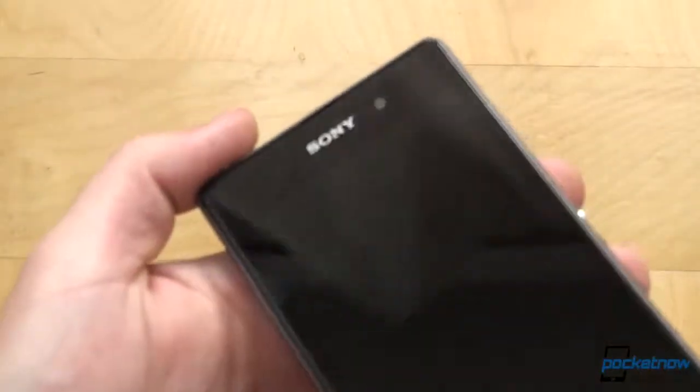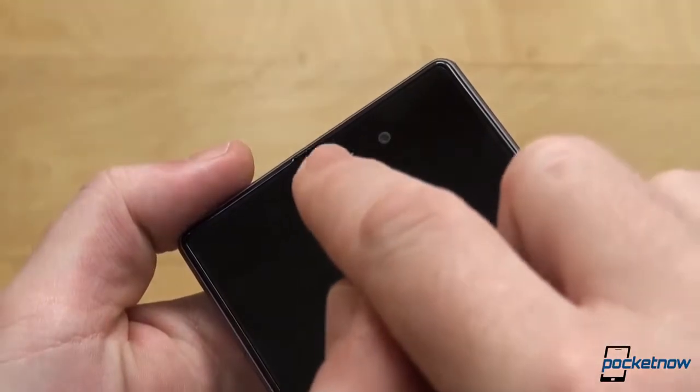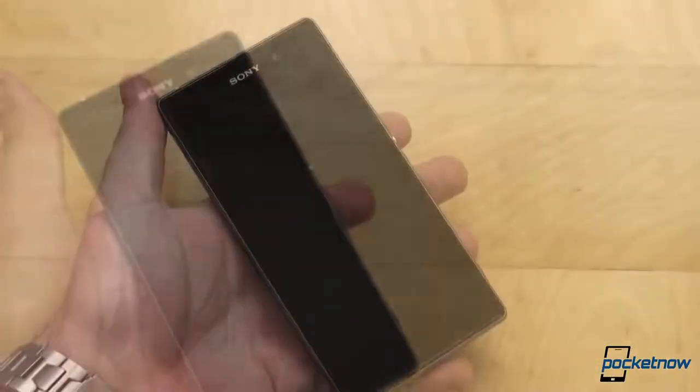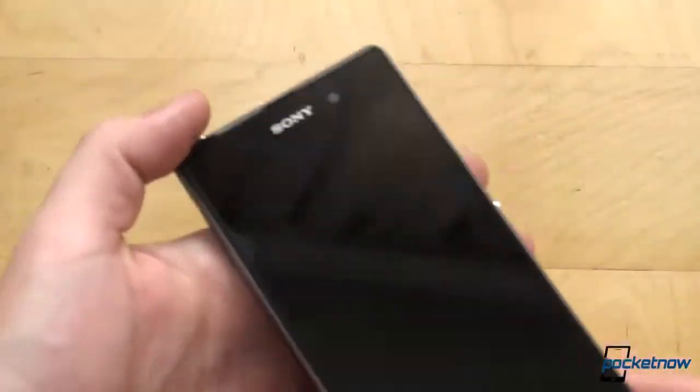There are no buttons on the front, which is entirely made out of glass. From right to left on the top of the device, you'll find a 2-megapixel front facer, earpiece, notification light, Sony branding, as well as the usual proximity and ambient light sensors.